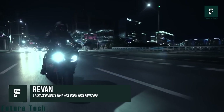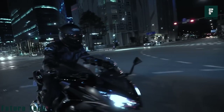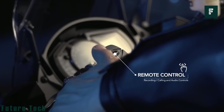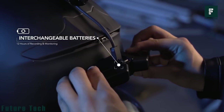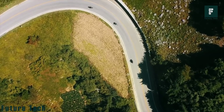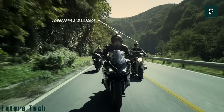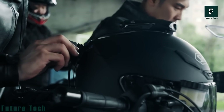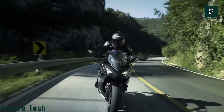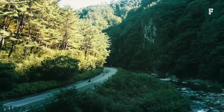RIVON Helmet Mounted Dash Cam. Riding a motorcycle is an exhilarating experience that can also be dangerous. That's why RIVON created the smartest helmet-mounted dash cam on the market. With two 143-degree 1080p Full HD video cameras, you record everything that happens around you. The HUD, or heads-up display, on the RIVON Helmet is positioned in the lower right corner so you can easily see it while riding, showing your blind spots in real-time. The RIVON Helmet also has group call functionality so you can stay in touch with other riders while on the road, and with the RIVON app, you can share your rides with your friends and family. With all the features you need to stay safe and connected, it's the only dash cam you'll ever need.